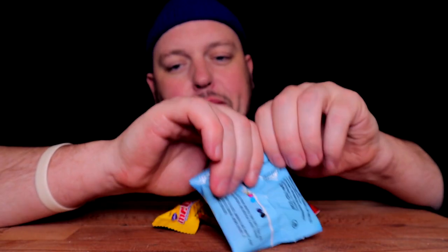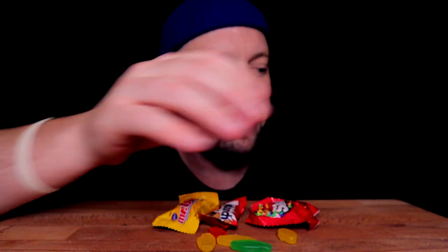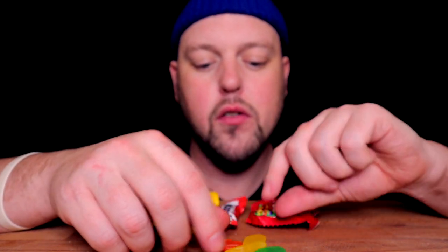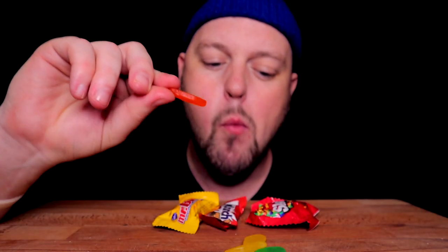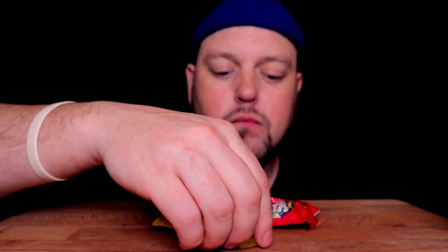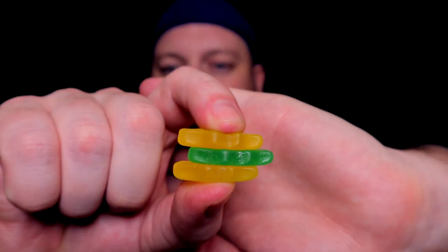Do we transition back to candy? Why not. Swedish Fish — basically the same thing as Swedish Berries. I will say this: I think out of all candies, Maynard's candies are across the board a very consistent, delicious candy in all their varieties. You just know what you're getting and it's good.